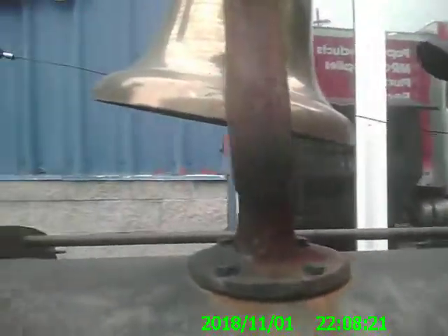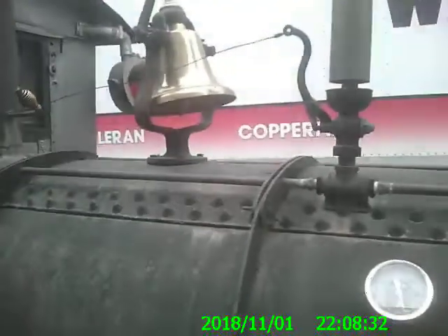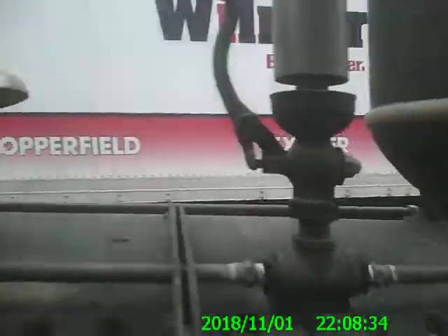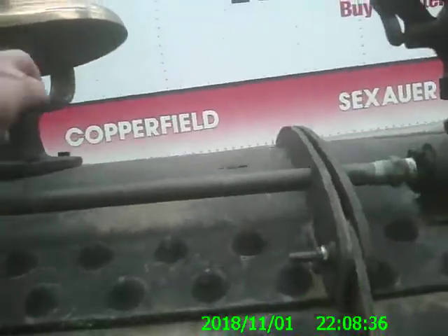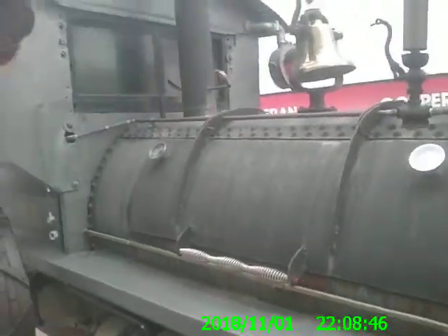Got its bell up here. And they said that light even works - all the lights work on this thing. Got its bell up here to ring it. And got a little thing here to let the steam off. Now that's a barbecuer, my friend.